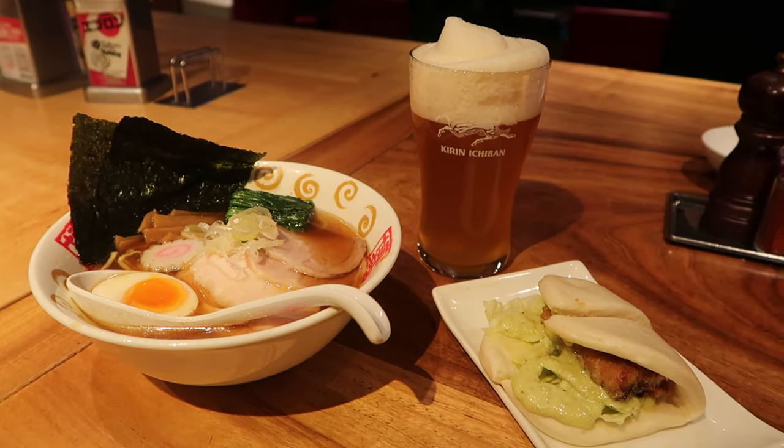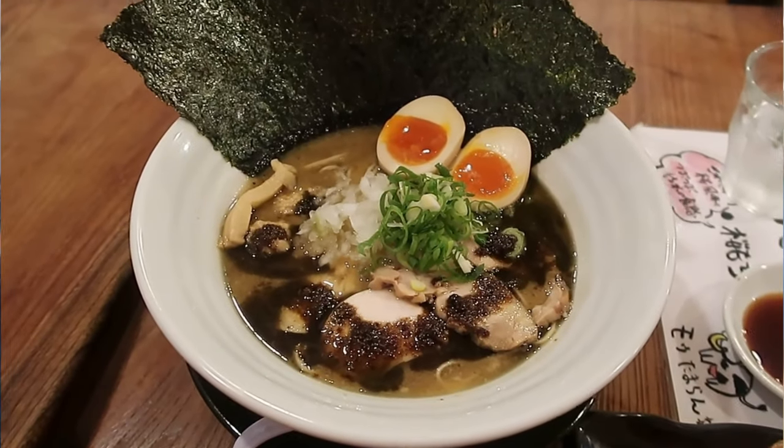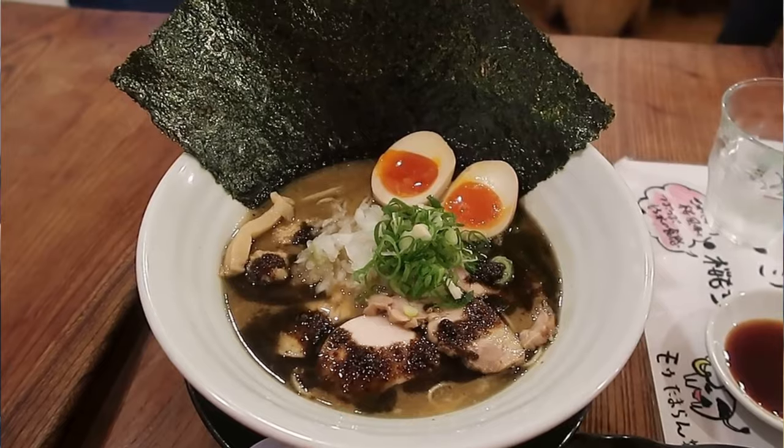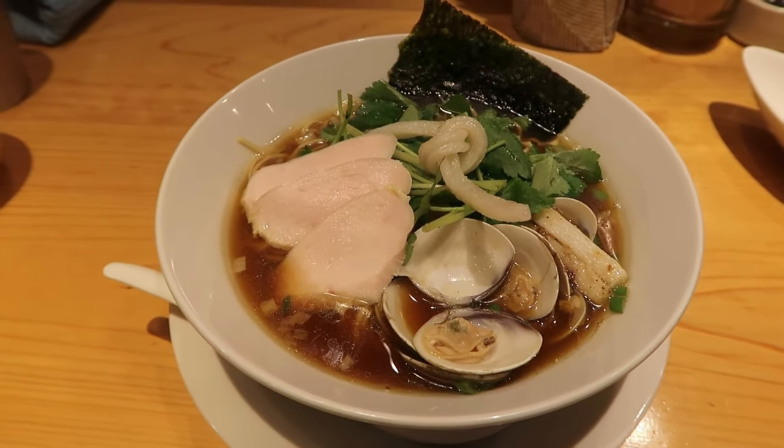Overall I give my entire Ippudo experience probably a three out of five. The bowl was pretty good but not amazing — about three and a half out of five. I think Japan has totally ruined me for ramen. I love eating ramen but after eating in Tokyo my expectations are really high now. I'm even scared to eat sushi next, because I've had really good sushi in Japan — so whenever I try it again, hopefully it'll be good. I'm nervous.